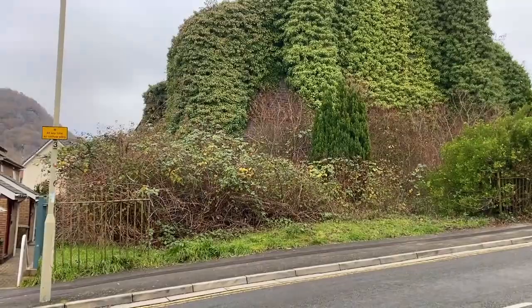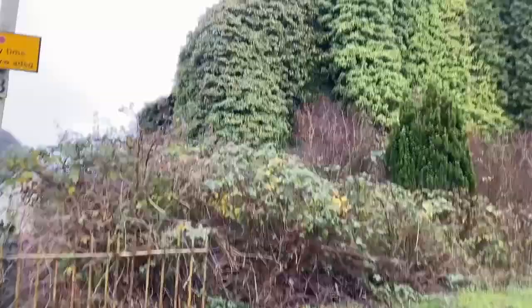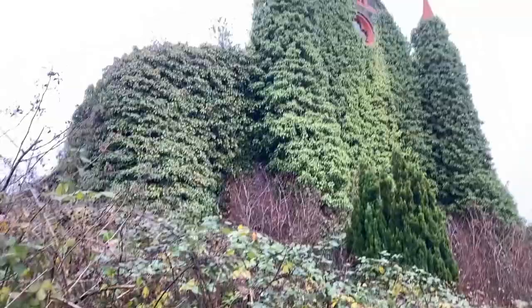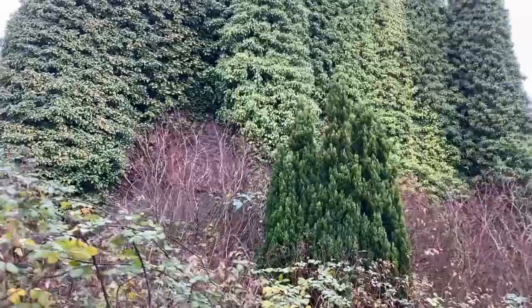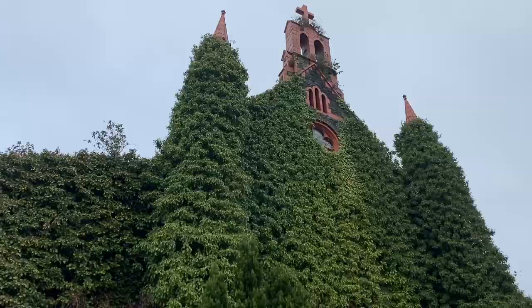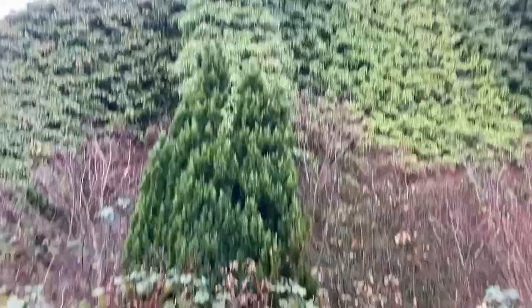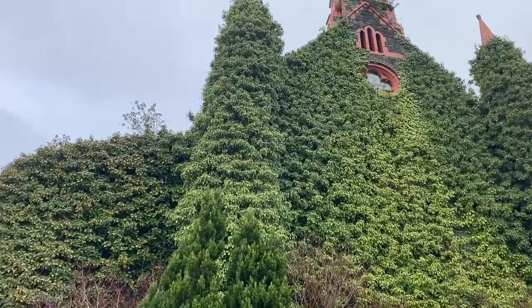So this is St. Matthew's Church in Ponteprède. As you can see, it's very overgrown now. This was the filming location for a Torchwood episode back in 2007, and it looks like it hasn't been trimmed since around then.